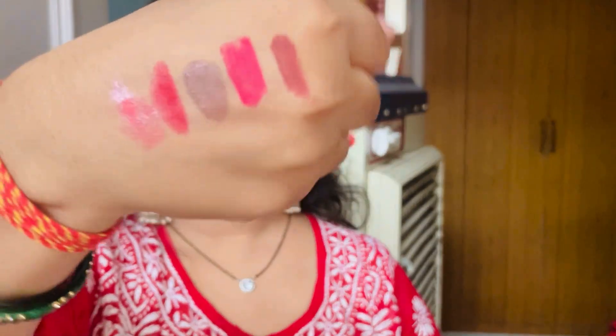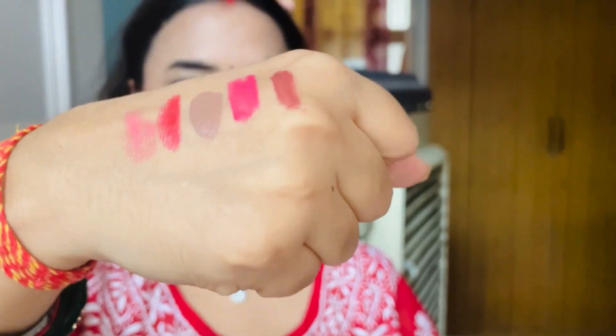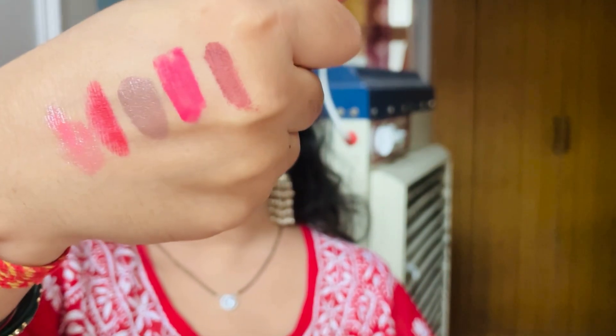Yes guys, thank you for watching this video. Please subscribe to my channel — you can see my long videos and short videos. These are 5 shades and you can see the hand swatches. That's about this video. Thank you for watching. See you in the next video. Bye bye, take care, love you all!